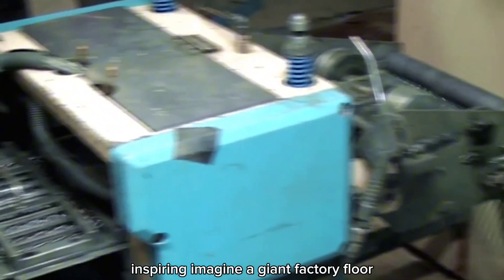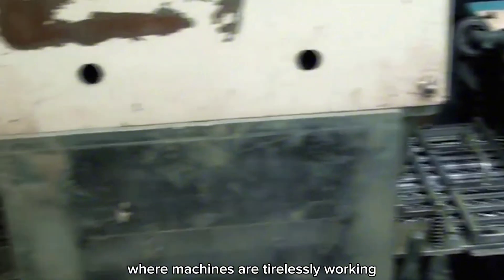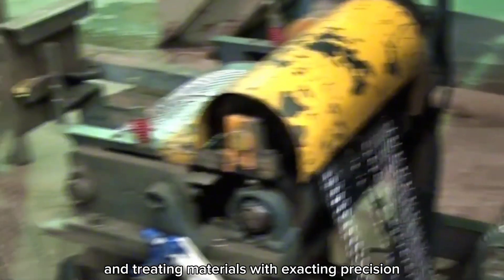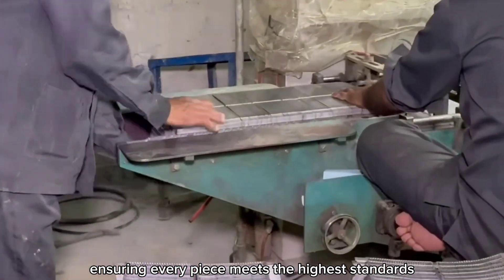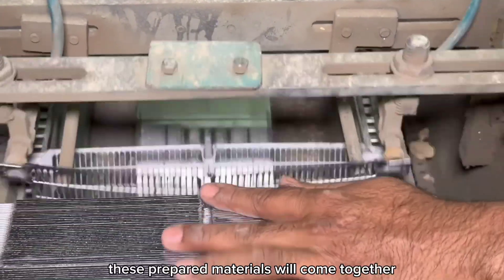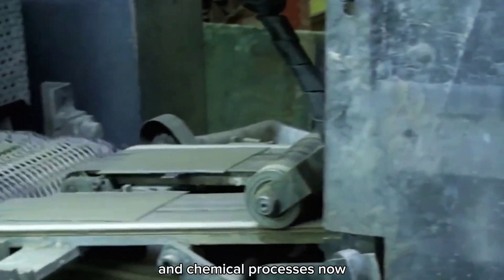Imagine a giant factory floor where machines are tirelessly working — cutting, molding, and treating materials with exacting precision. Workers and engineers oversee these processes, ensuring every piece meets the highest standards. In the next stages, these prepared materials will come together in a series of complex assemblies and chemical processes.